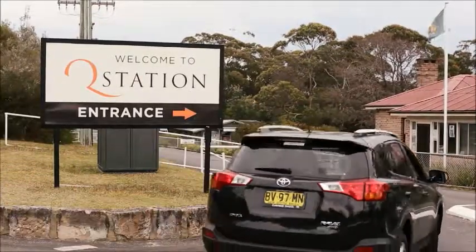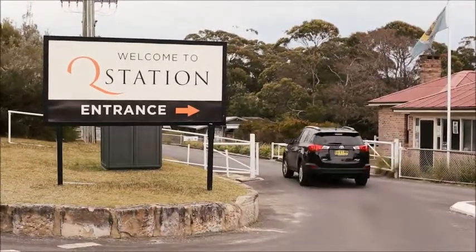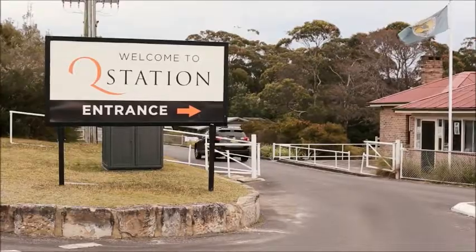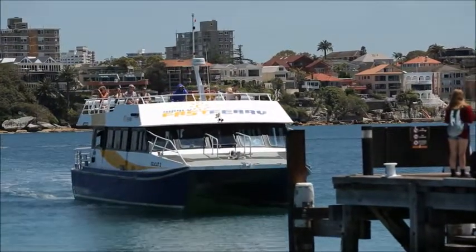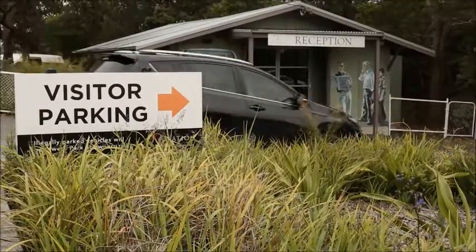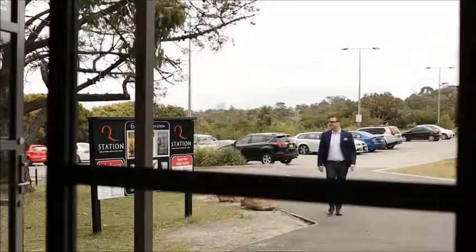It is so peaceful here at Q Station. It feels like I'm hundreds of miles from the city, but in reality, Q Station is only a short 35 minute drive from Sydney CBD, five minutes from Manly Beach, and it has direct ferry access to Circular Quay.